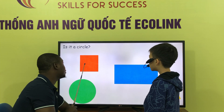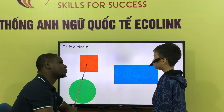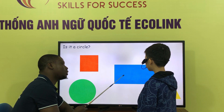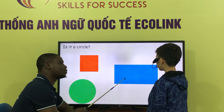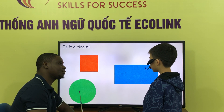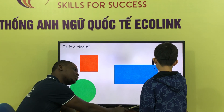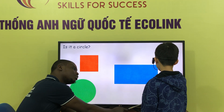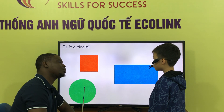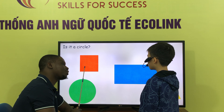What is it? It is a square. It is a rectangle. It is a circle. It is a triangle. Is it a circle? Yes, it is. Is it a circle? No, it is.